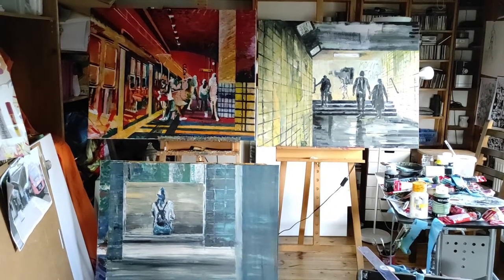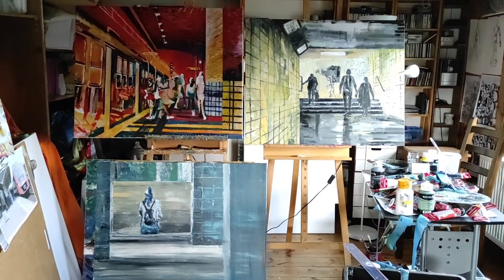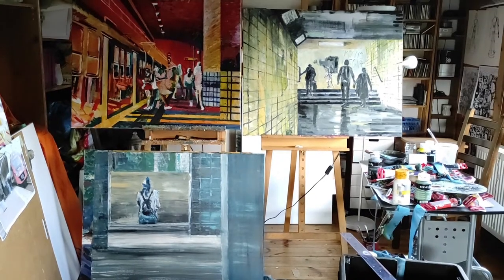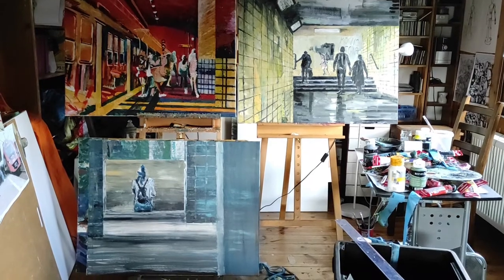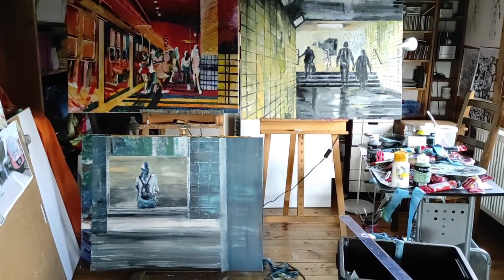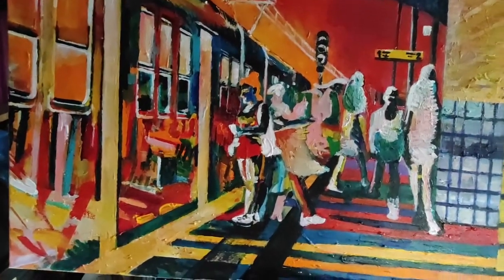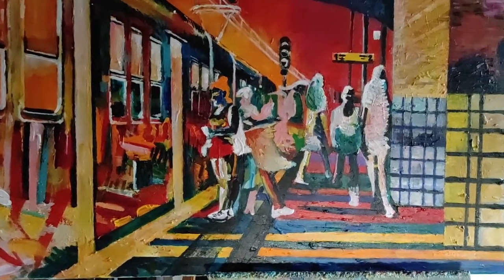I call it an endless series. Of course one day it will come to an end, or it will transform into something else. But the more I painted, the more approaches to painting I find, and I think this has always been my trademark — I'm not so much interested in repeating myself.